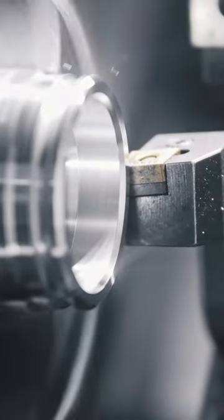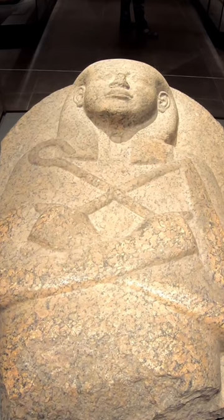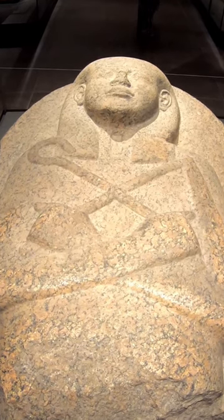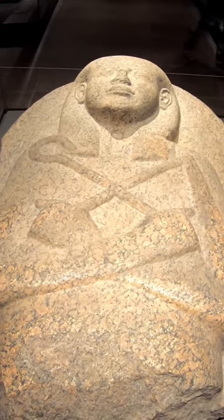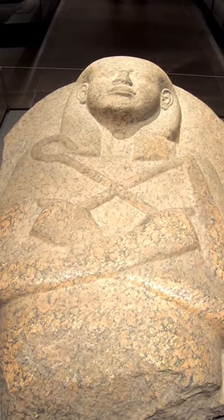Ancient machining techniques comparable to today's CNC routing, except done in hard pink granites. The ancient Egyptian masons shaped all kinds of stone with intricate mastery. They were adept with the use of a wide variety of manufacturing tools.